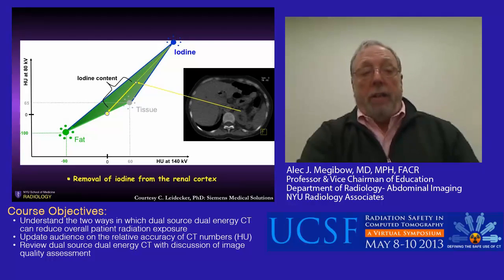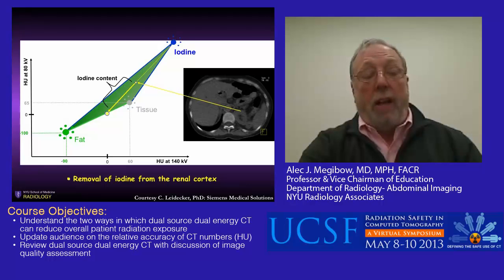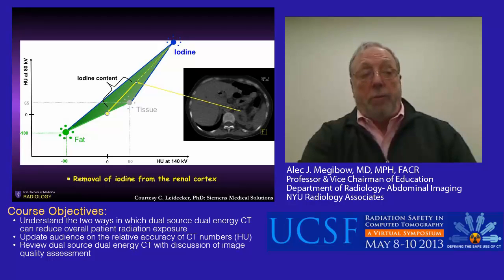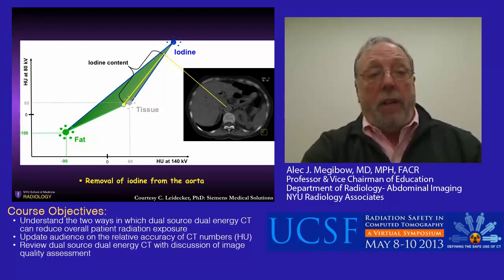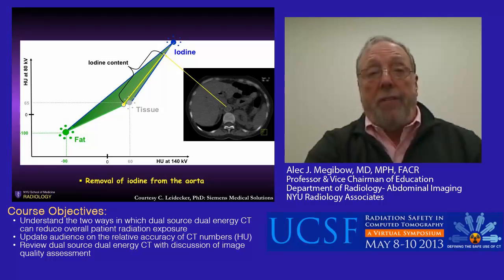How does this work? If we are looking to remove contrast from the renal cortex, the scanner reads the contribution of both 140 and 80 kV pixels and maps it onto a zone of Hounsfield units based on fixed values of fat and tissue and the variable we want to remove, which is iodine. From here we can project a line, which gives us the iodine content of that particular lesion. Similarly, the iodine in the aorta projects at a much higher Hounsfield unit value at both 140 and 80 kV, and can be selectively removed, ending up with a true non-contrast image based on iodine.